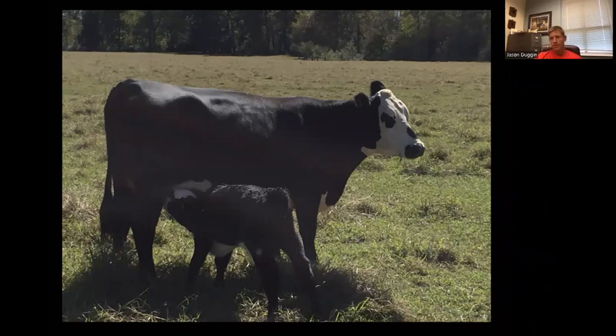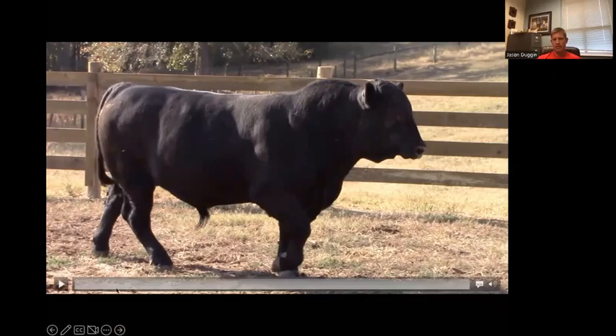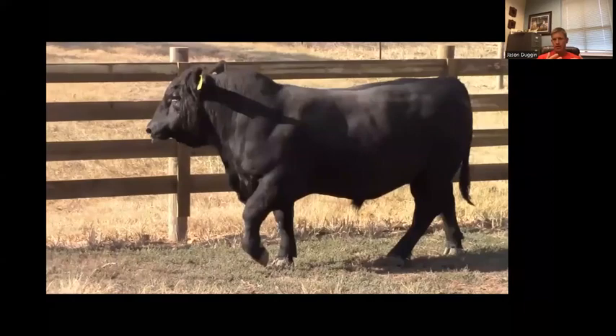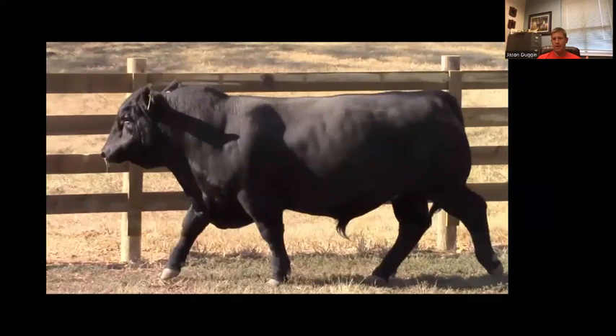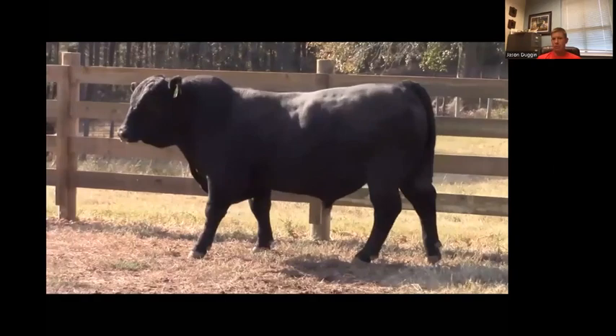I want to show you a few pictures of bulls because I want you to be thinking about how animals look regardless of whether they're male or female. Look at this particular bull as he moves and see if he's reaching and stepping off both ends like he should. This Simangus bull reaches and pushes off either end pretty well. By the time we're done today, I want you to recognize that how they move does impact their livelihood.